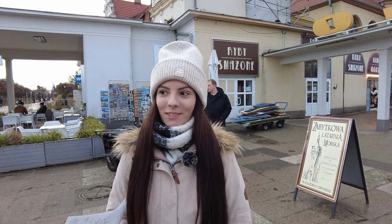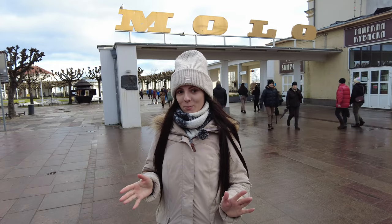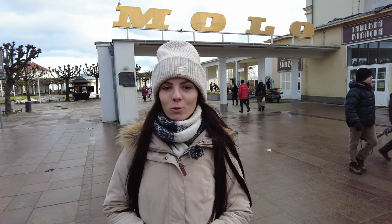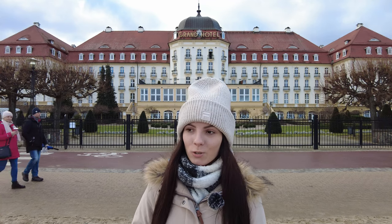Right next to the lighthouse is the entrance to a pier called Molo — the largest wooden pier in Europe. But we'll get to it a little later. For now, the Grand Hotel. We couldn't pass by without showing you this five-star hotel, of which there are only three in Sopot. A few facts about it.